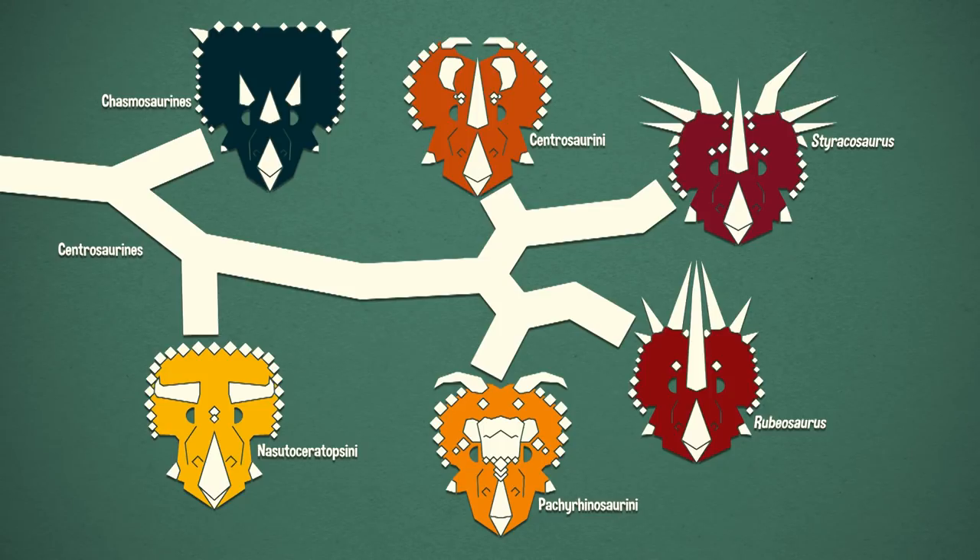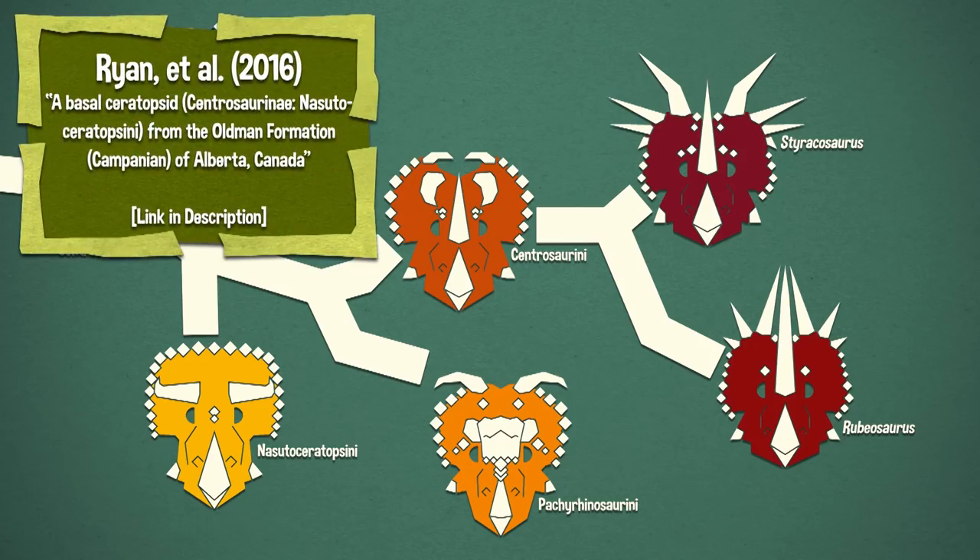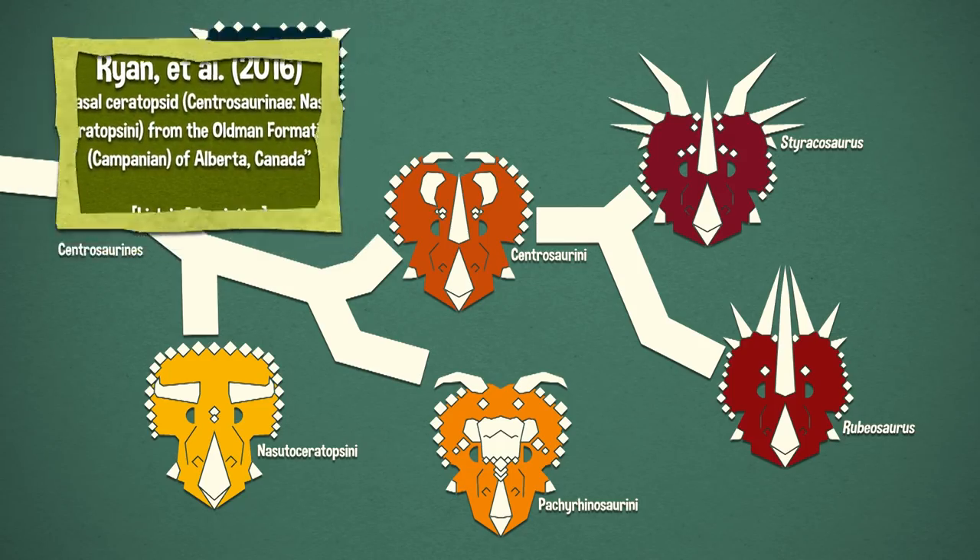Now that we have Rubeosaurus as a separate genus, sometimes Rubeosaurus and Styracosaurus are not even recovered as sister taxa — they're not considered the closest relatives to one another. Sometimes Rubeosaurus is closer to or even within the Pachyrhinosaurine. As of this episode, however, Styracosaurus and Rubeosaurus are the closest relatives to one another and they are within the Centrosaurine.